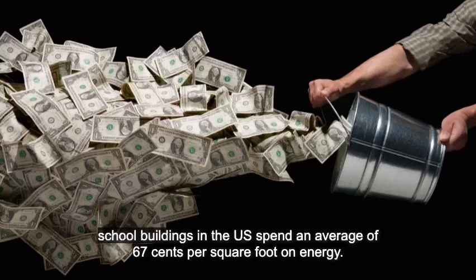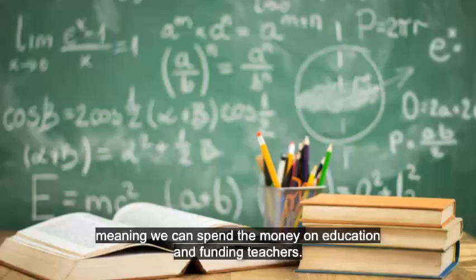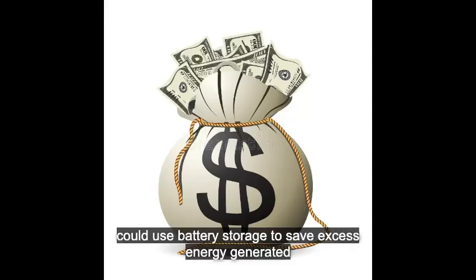Second, school buildings in the US spend an average of $0.67 per square foot on energy. Solar panels can reduce the cost a lot, meaning we can spend the money on education and funding teachers. To improve efficiency, schools could use battery storage to save excess energy generated and sell it back to the grid for extra revenue.